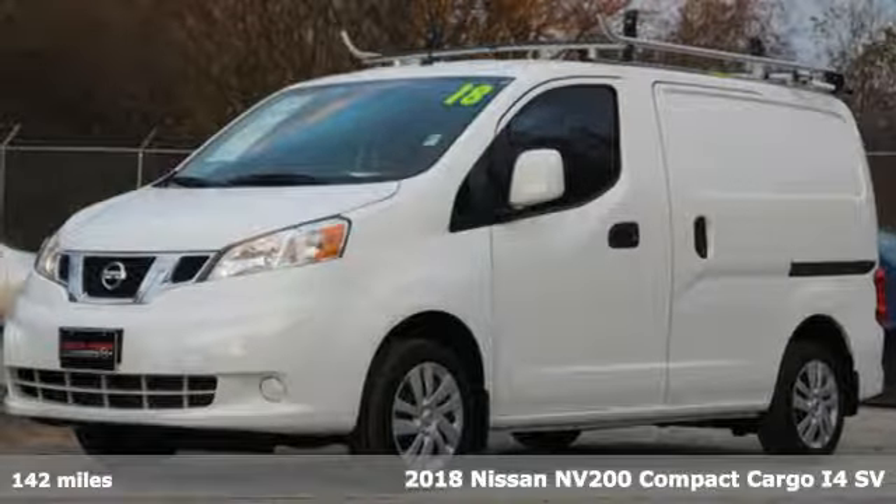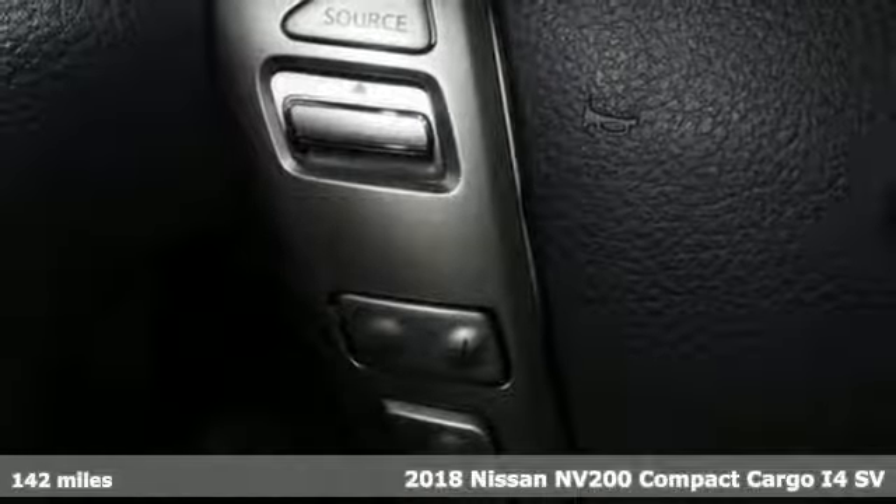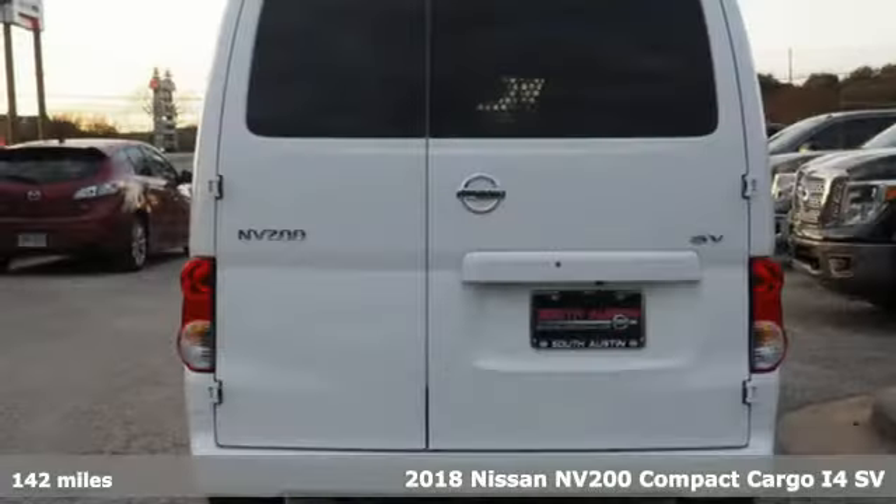Here's a 2018 Nissan NV200 Compact Cargo. When you are a little bit smaller, it helps to be a little bit smarter.